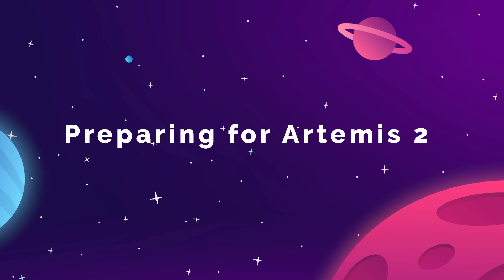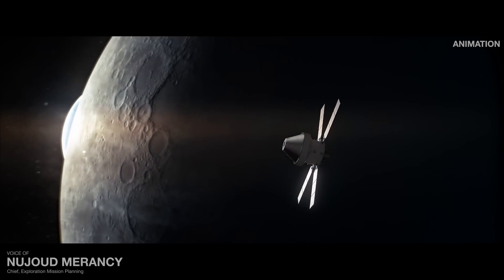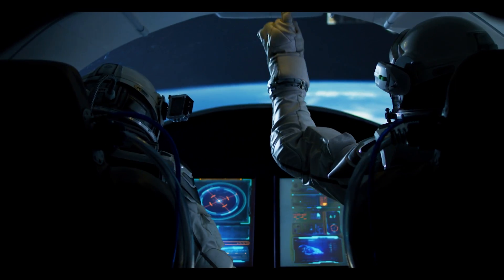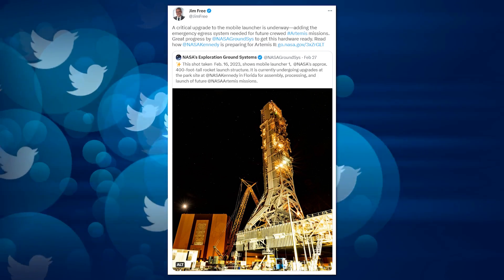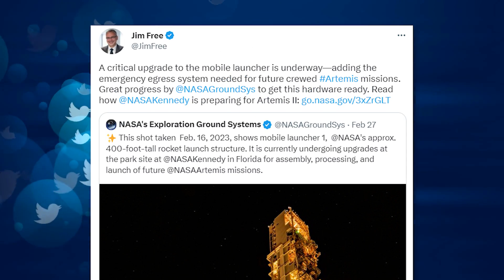It has only been three months since Artemis 1's Orion capsule splashed down in the Pacific Ocean after orbiting the moon, and in that time, NASA has been working on a checklist of refinements, repairs, and upgrades that they need to make before they send astronauts on that same path on Artemis 2. On February 27th, Jim Free, NASA's Associate Administrator for Exploration Systems Development, tweeted out a report which details the changes coming to the Artemis mission's launch systems. Several of the items on the list are just repairs from the Artemis 1 launch.